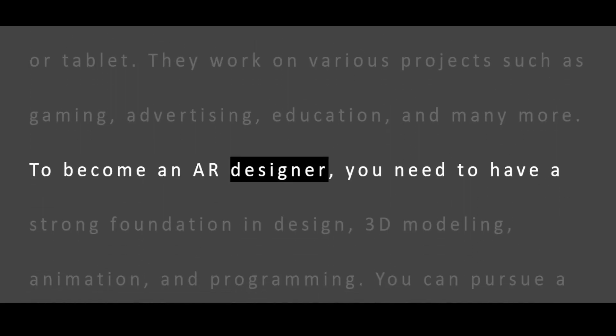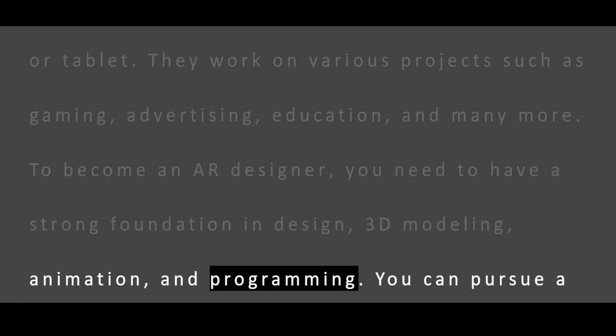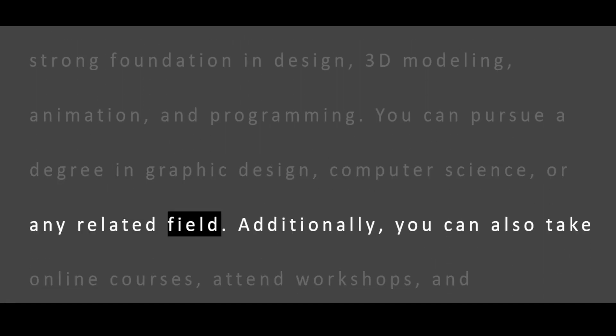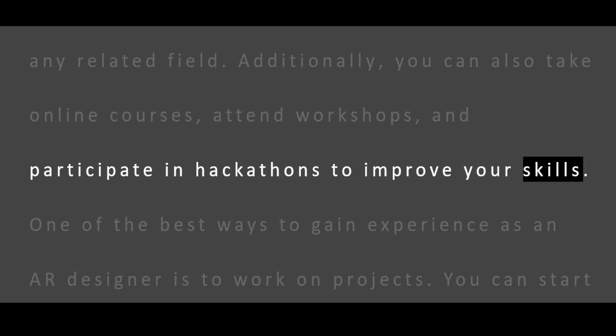To become an AR designer, you need to have a strong foundation in design, 3D modeling, animation, and programming. You can pursue a degree in graphic design, computer science, or any related field. Additionally, you can also take online courses, attend workshops, and participate in hackathons to improve your skills.